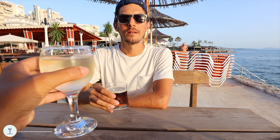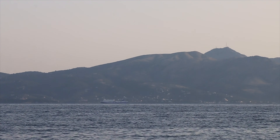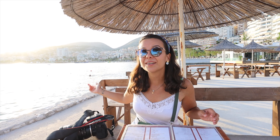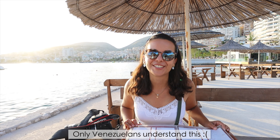Cheers! Cheers to Monday happy hours in Saranda. Of course we're gonna choose a beautiful waterfront restaurant. We actually have a view of Corfu, the Greek island of Corfu. You can get a ferry from here and be in Corfu in 30 minutes. But we're not doing it because then they stamp your passport, and your passport is sacred.